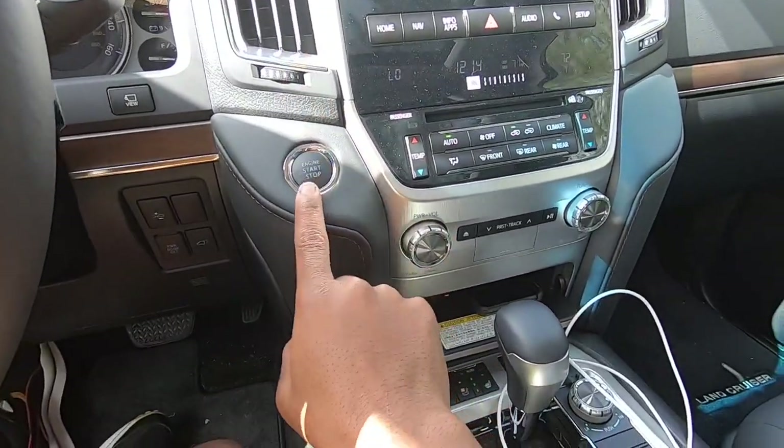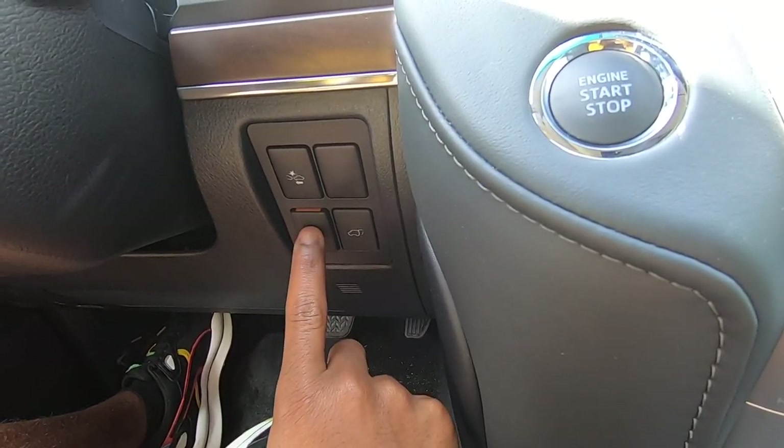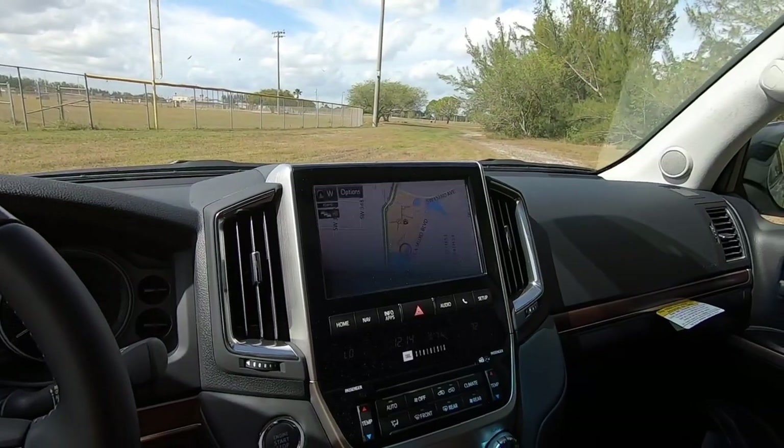The push-button start is right here — it's nicely padded with leather. There's a forward collision warning button and more steering wheel controls. You can also turn off the power function for the power liftgate, and there's a button here to open the liftgate as well.